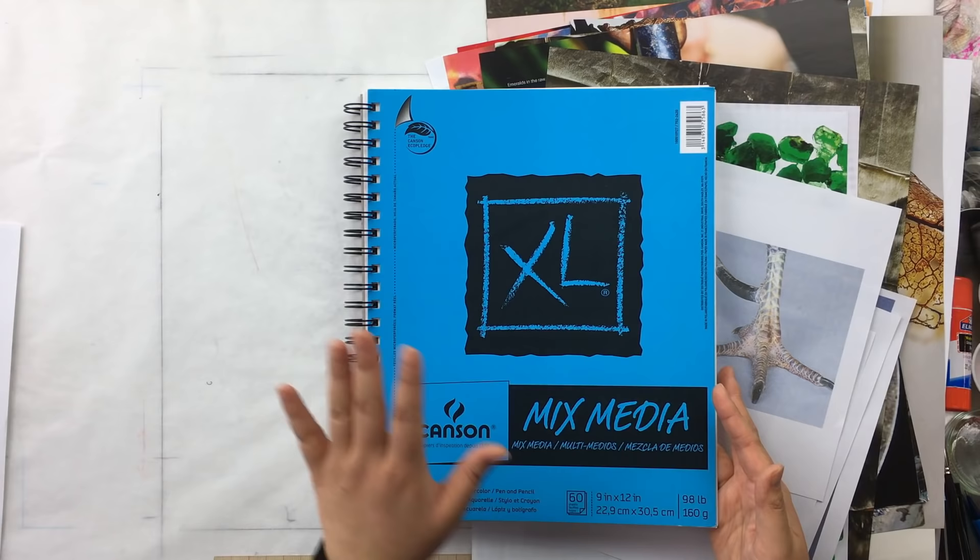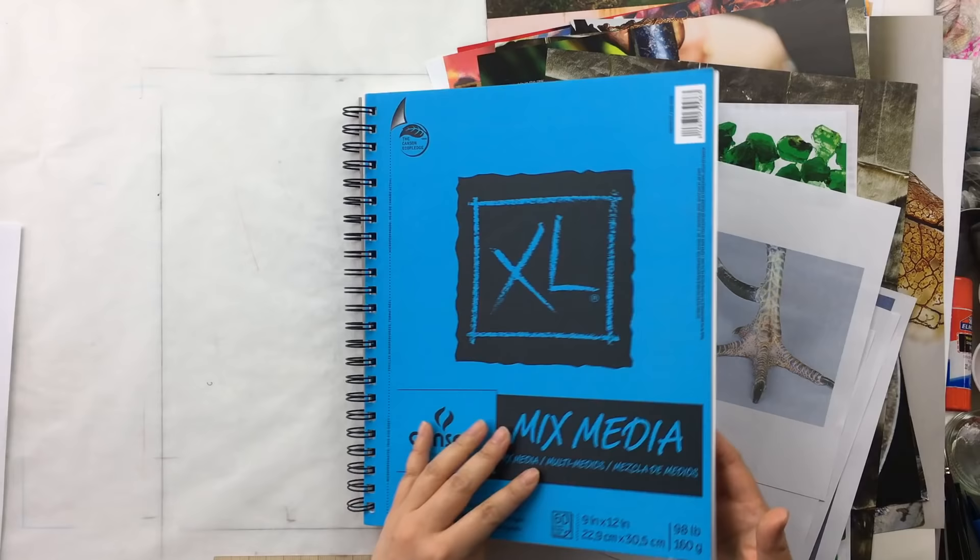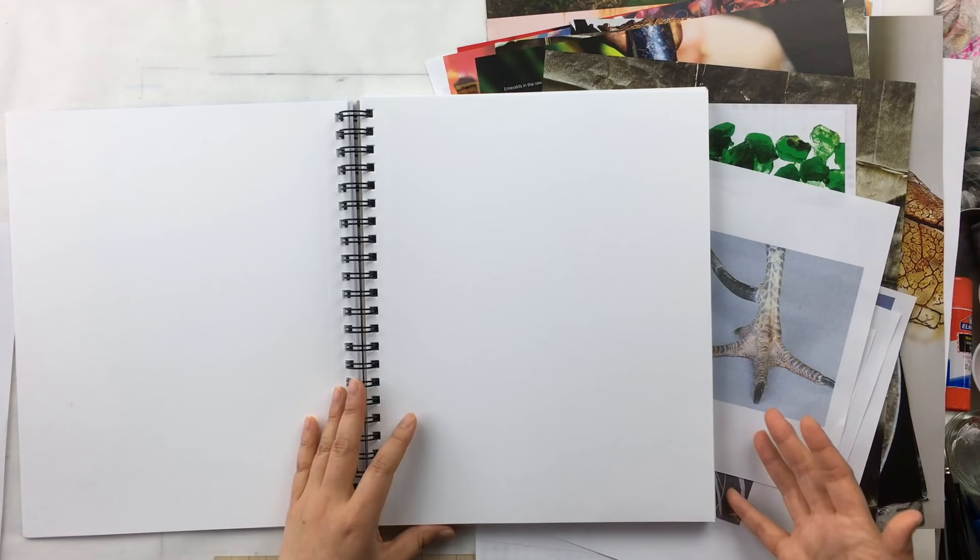Don't just start collaging after you've collected all your images. If you spend a whole week pulling images, by the time you get to collaging you'll probably forget some of the reasons why you initially pulled certain ones. So the best thing to do is collage as you go — put things together, get inspired by the combinations, and let that take you on to a new offshoot of your visual research. The book I'm using is spiral-bound, which I find much easier to open, with mixed media paper that's sturdy enough to handle some painting, glue, and layers.